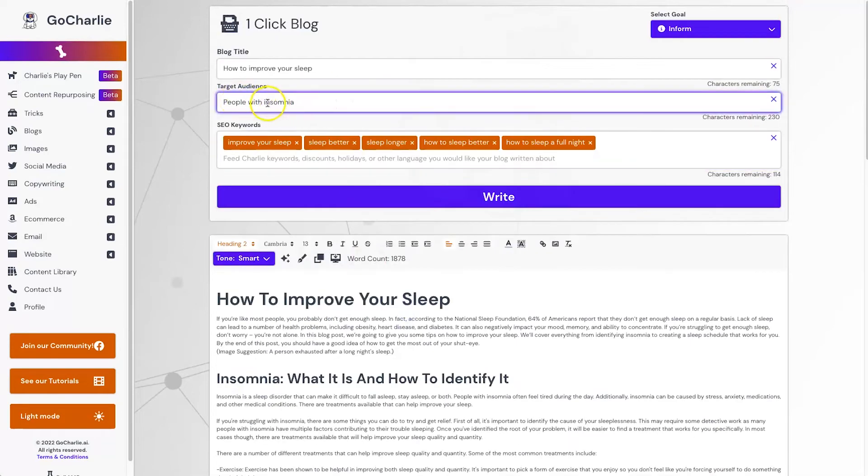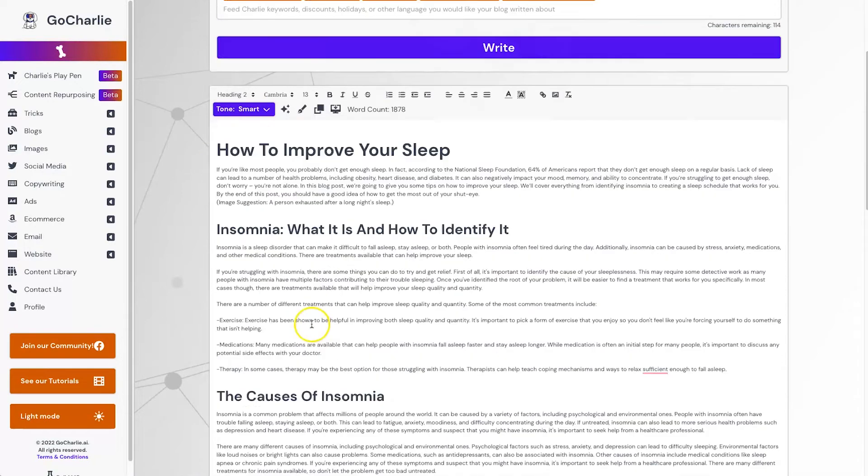It's very well targeted overall, though it's really focused on insomnia — maybe if I'd changed my keyword to something like 'people that can't sleep' it might be slightly more general. Let's have a look at the first few sentences: 'If you're like most people, you probably don't get enough sleep. In fact, according to the National Sleep Foundation, 64% of Americans report that they don't get enough sleep on a regular basis.' That's great because you could directly link to the source article.